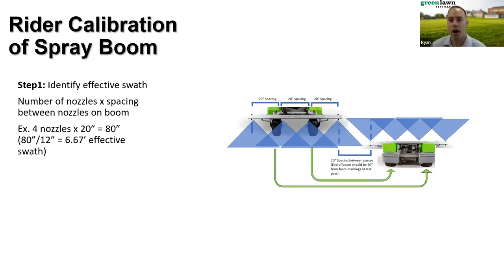For rider calibration of the boom, first determine the spray swath. Look at the number of nozzles and their spacing — on this unit, four nozzles spaced 20 inches apart gives an effective spray swath of 80 inches, which equates to about 6.67 feet. Set up a grid for 1,000 square feet: take 1,000 divided by your effective spray swath of 6.67 feet, giving us 150 feet to run. Run the unit across that 150 feet multiple times and record the average time — in this case, 20.5 seconds to run that 150 feet.